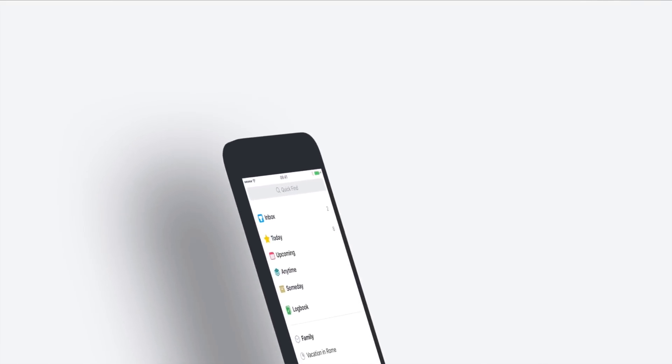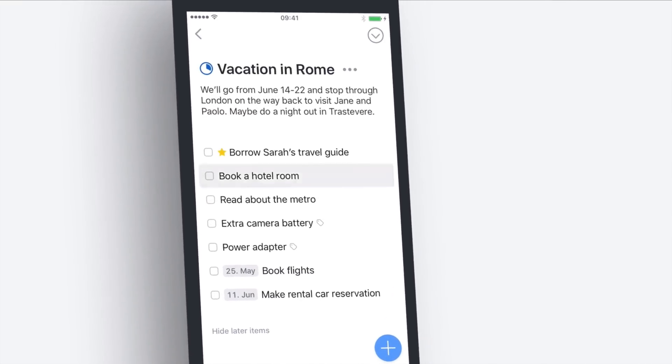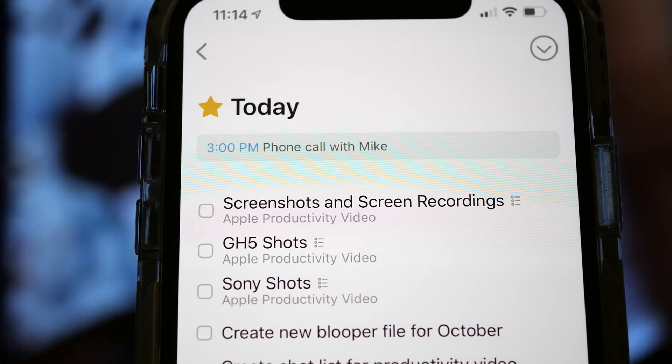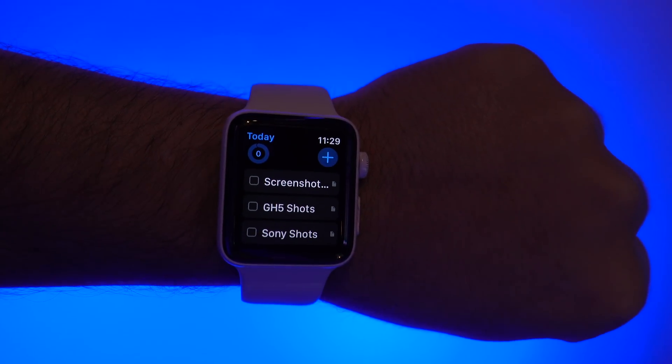While Fantastical tracks my events, Things is the place where I stash to-dos. I mostly use it on my iPhone and Apple Watch because the Mac version is ridiculously expensive. The simplicity is great, there aren't any hokey gimmicks, and the Apple Watch complication always keeps me on task.